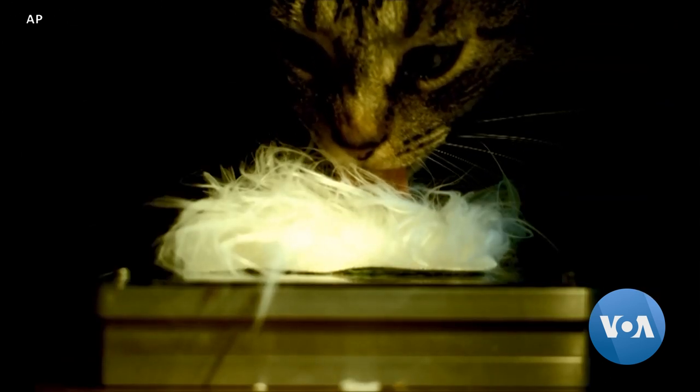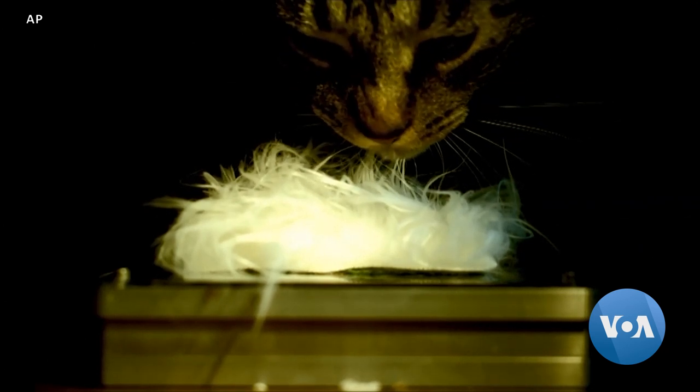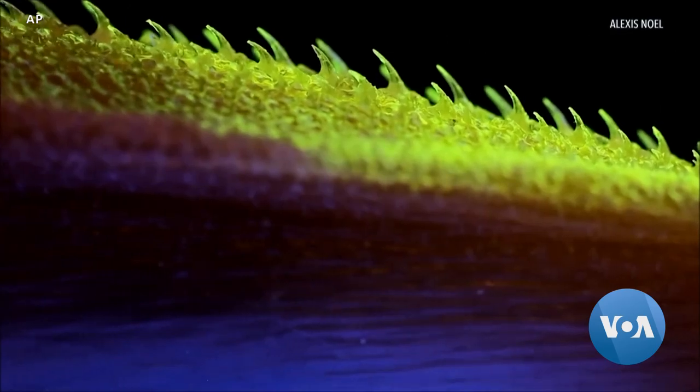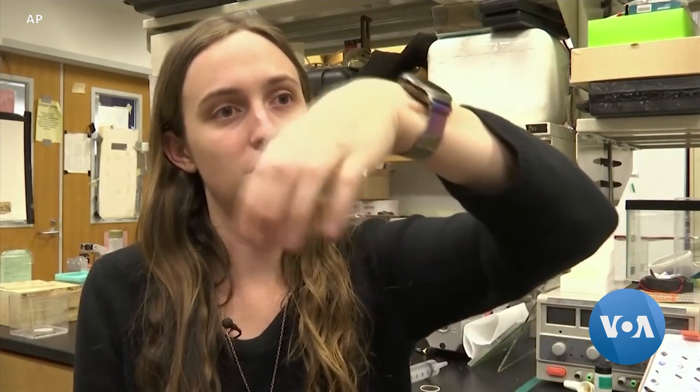Using high-speed video, she discovered that a cat's tongue is not carpeted in sandpaper-like bumps at all. Instead, sharp, claw-shaped barbs cover the front of the tongue. They lie flat, facing backwards, until they're needed for grooming — then the spikes spring upwards. They actually have a shape very similar to cat claws: curved on the top and curved on the bottom. But different from cat claws, they actually have a U-shaped channel on the very bottom of the spine.